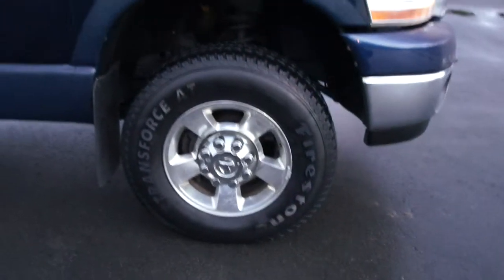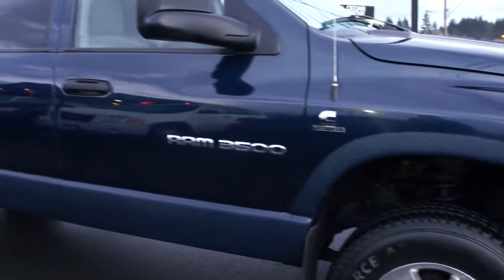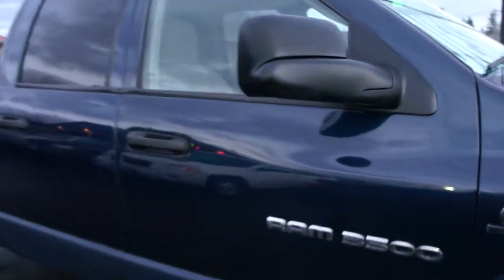It's got all brand new tires that were just put on, 17-inch alloy wheels. It's got the flip-out tow mirrors for towing a trailer.